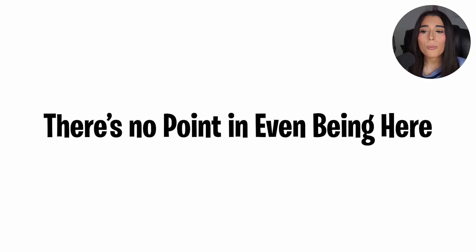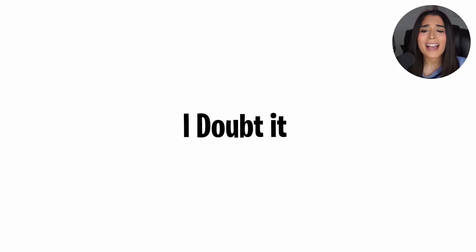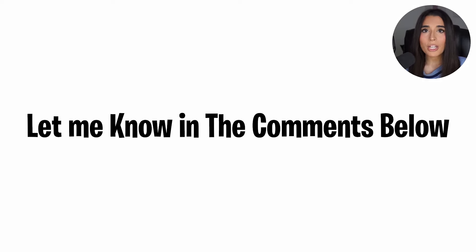Only boys can hear the sound — so girls, leave, you cannot hear the sound. There's no point in even being here unless you want to test it and see if maybe you have boy hearing. Did you hear it? Let me play it again at 200% louder. Did you hear it then? Let me know in the comments down below. Only boys could hear that.